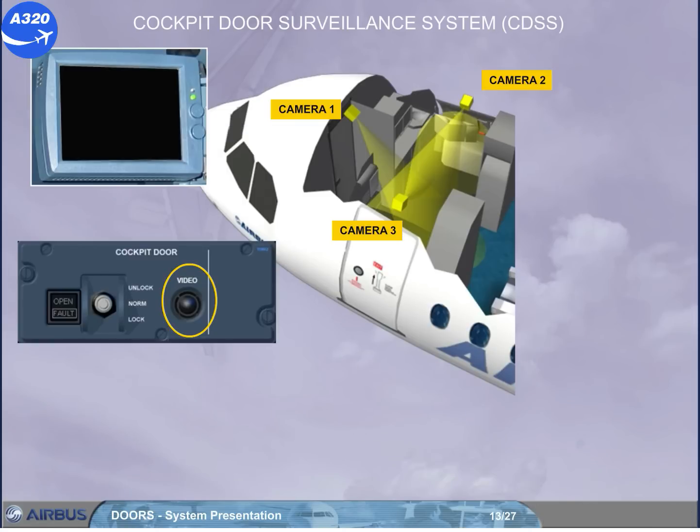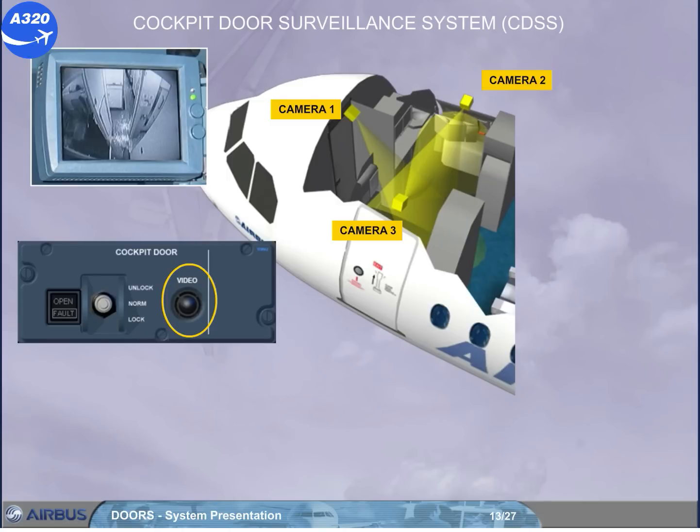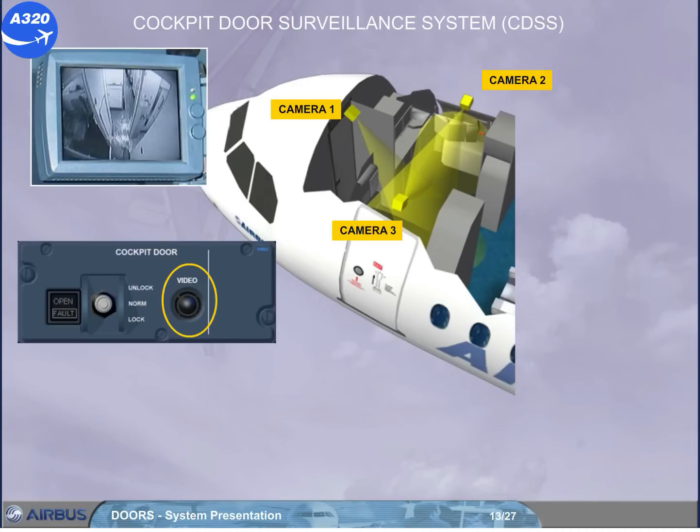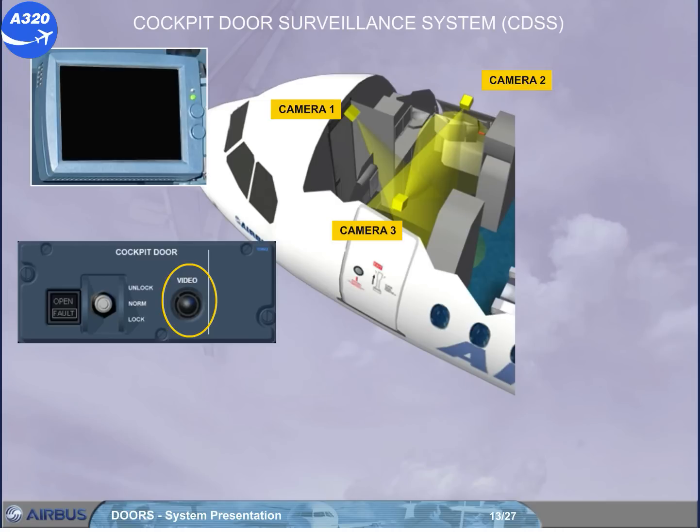Pressing the video push button allows: when the screen is blanked, to display the camera one picture; when the camera one picture is on, to display the camera two and three pictures; and when the camera two and three pictures are on, to return to camera one picture. Note: if no action has been taken for five minutes, the screen goes blank in power safe mode.